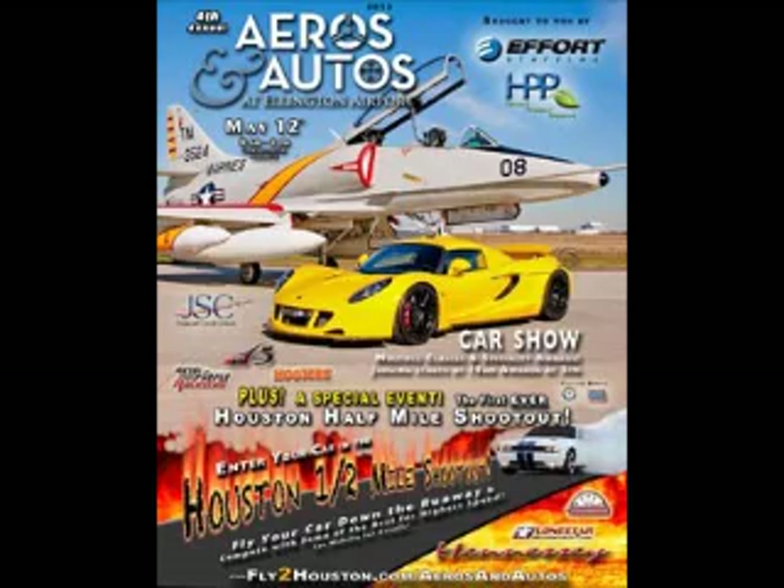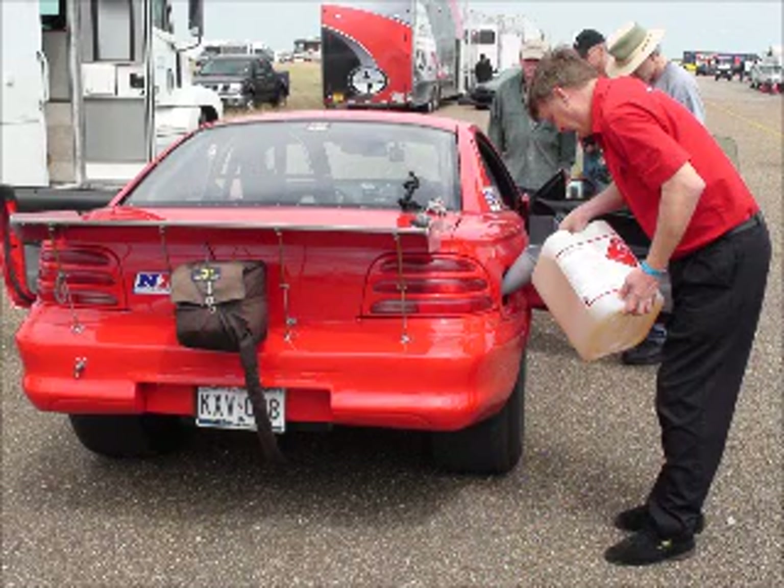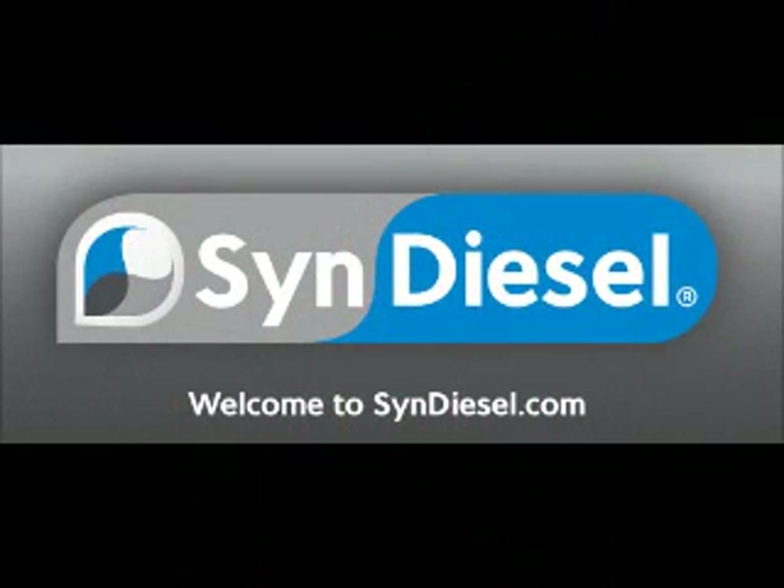Syn Diesel was originally used as a generator fuel for very remote generators because it's extremely stable — it lasts at least 10 years. Then they discovered it had applications in high-performance diesel engines because of its high cetane and high BTU value. That's when Jess connected with Greg and they started competing in land speed events. Pricing-wise, it's about ten dollars a gallon — roughly the same value as a racing fuel for gasoline cars.